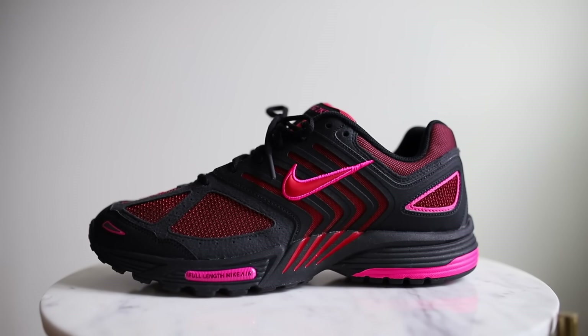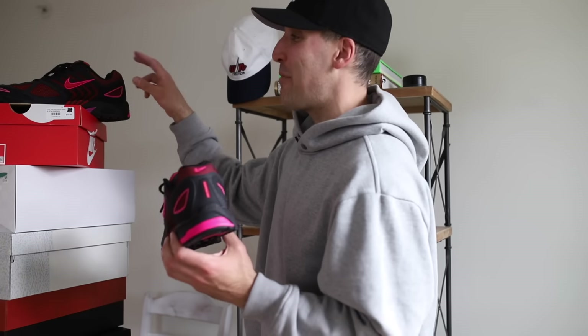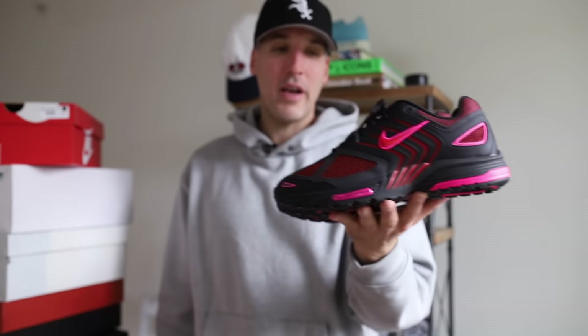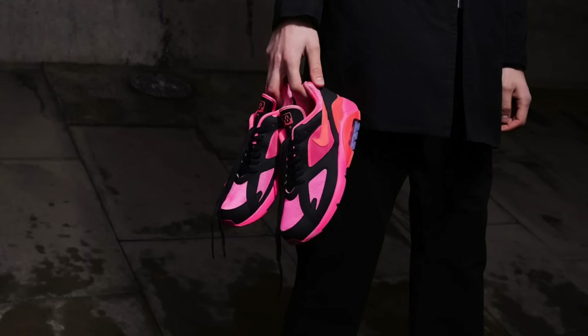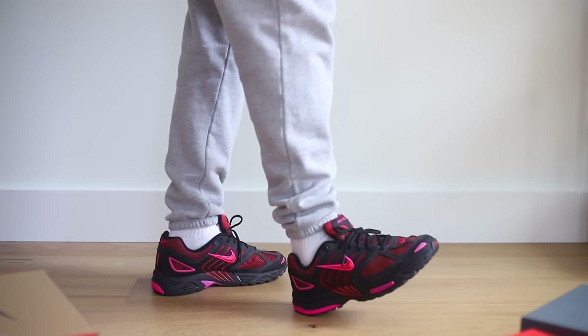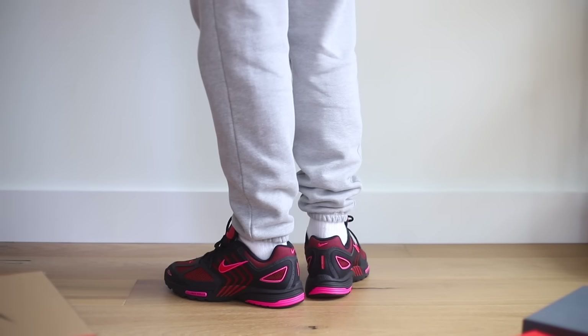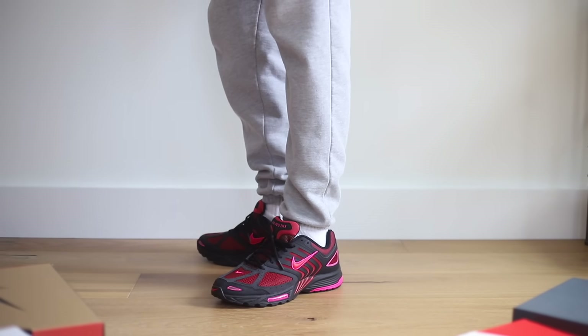We've got the Nike Air Pegasus 2k5. This is actually a retro — not this particular colorway, but these have released before. I thought it was a new model; it's not. This colorway though is absolutely wild. It reminds me of the Comme des Garçons collab on the Nike 180 — I always wanted those, so this is my consolation prize. What's crazy is there is fire red on this shoe. Originally I just thought it was black and pink. I've been wanting to add more darker-based shoes to my collection, so this is a nice break from my standard runners.